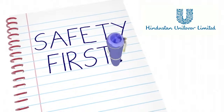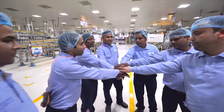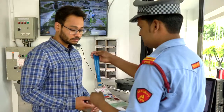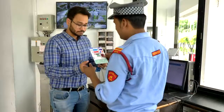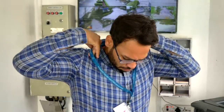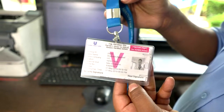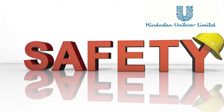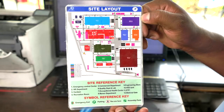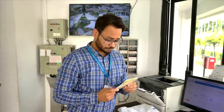We believe in safety first and it is the responsibility of every employee to work in a safe manner. Security at Main Gate will provide you with two essential things. First is the visitor ID card which contains your photo, unique ID number, area you can access and safety instructions to be followed. Second thing is the safety guidelines card with site layout plan, safety instructions to be followed and emergency response plan.